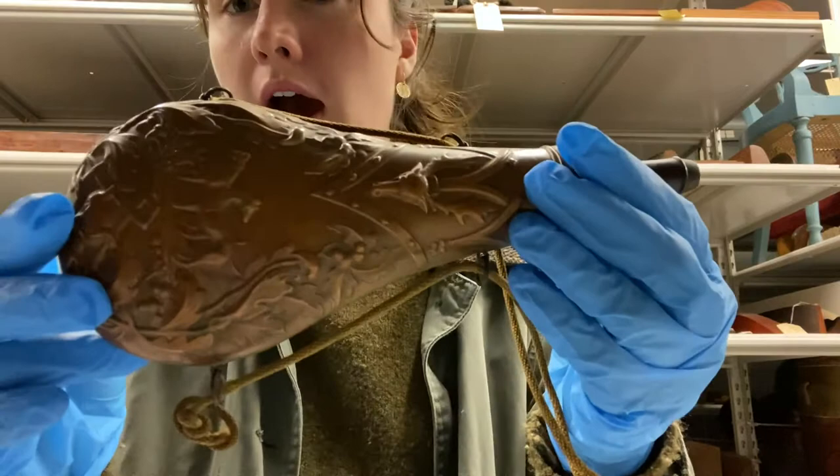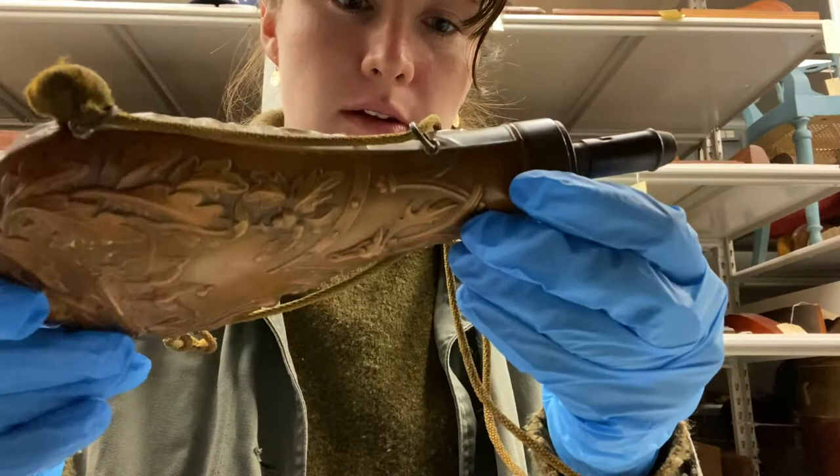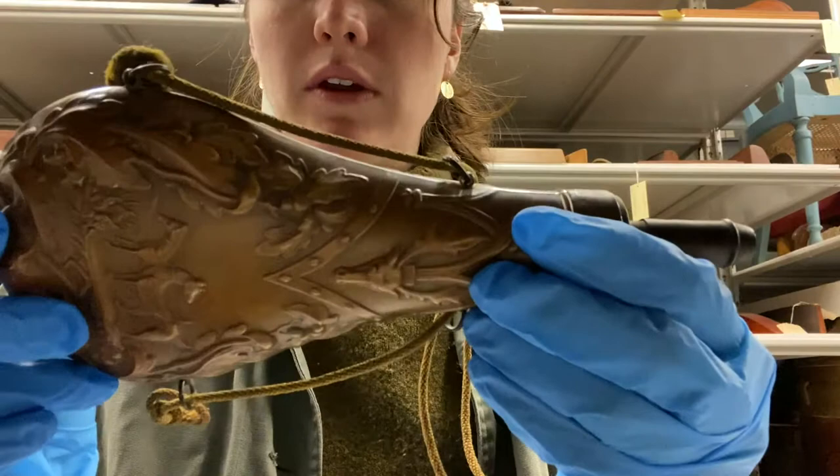Traditionally a powder horn would be made out of cow or ox horn and used to store gunpowder for loading the ammunition in a rifle or gun of some sort. This one seems to be made out of metal, so a little bit more modern.